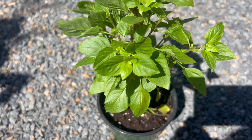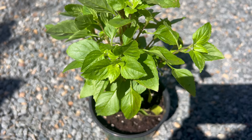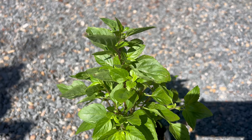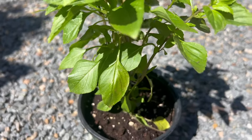Columnar basil is a beneficial companion plant for a variety of garden crops, including tomatoes, peppers, eggplants, and other herbs. Its aromatic foliage helps repel pests such as aphids, spider mites, and whiteflies, making it a valuable addition to vegetable gardens and container plantings.